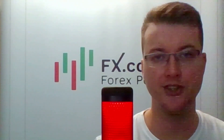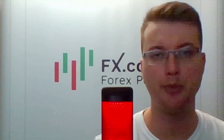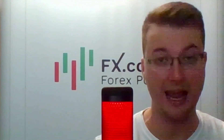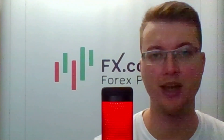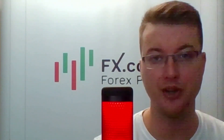Hello and welcome, dear traders and investors. I'm glad to present to you the Daily Market Review, prepared by analysts and experts from FX.co portal. Today is September 27 and we're starting from the EURUSD pair with Sebastian Seliger.